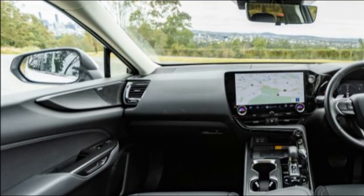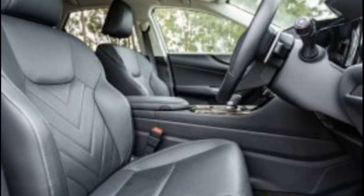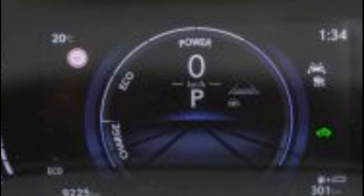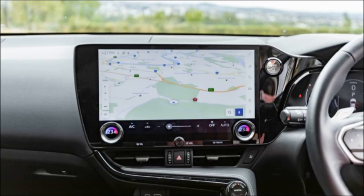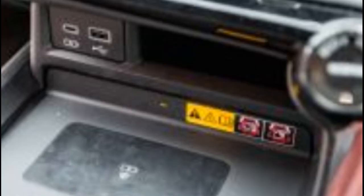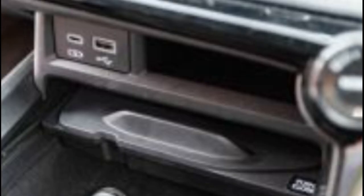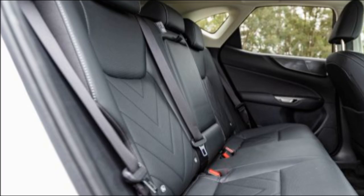There's a voice assistant, activated by saying 'Hey Lexus', which you can use for functions like adjusting the climate control. On one occasion we had issues with it not understanding simple commands, but generally it works well. Music is pumped through all 17 speakers of the Mark Levinson sound system and, while the standard NX sound system is decent, this takes your music experience to the next level.